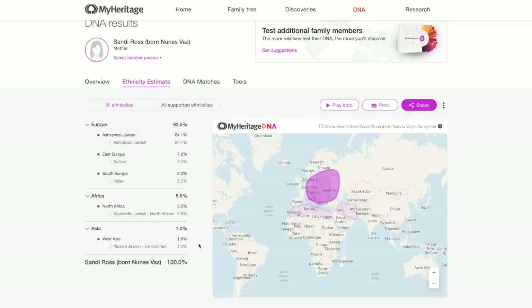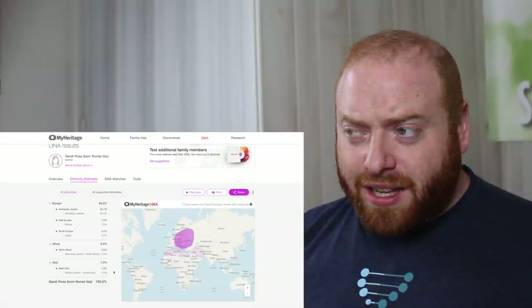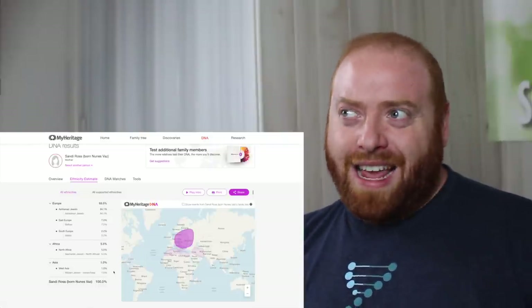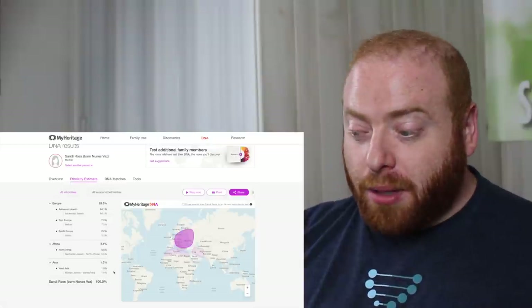And now for my mom's MyHeritage results. She has an interesting mix: 93.5% Europe, with a breakdown of 84.1% Ashkenazi Jewish, 7.2% Balkan Eastern European — so actual Eastern European ancestry, not just Jews living in Eastern Europe. Then they also have South Europe at 2.2%, so they're picking up the Italian too, just like Family Tree DNA did. And then 5.5% Sephardic Jewish, so they are picking up on some of that Sephardic. Family Tree DNA only had less than 2%, so here we're getting a lot more Sephardic.